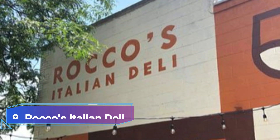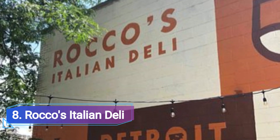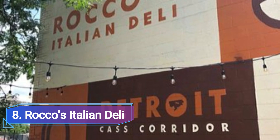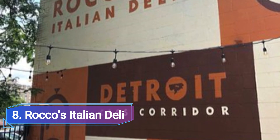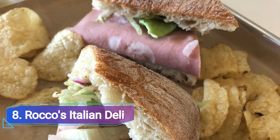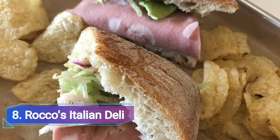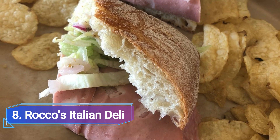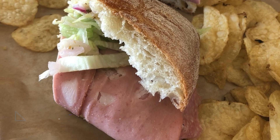8. Rocco's Italian Deli. This sleek, contemporary Italian restaurant and deli serves a range of deli sandwiches, take-and-bake entrees, and take-out goods to introduce Detroit to a variety of Italian flavors that are both imported and house-made. The selection of cured meats, cheeses, and specialty items has been meticulously picked.